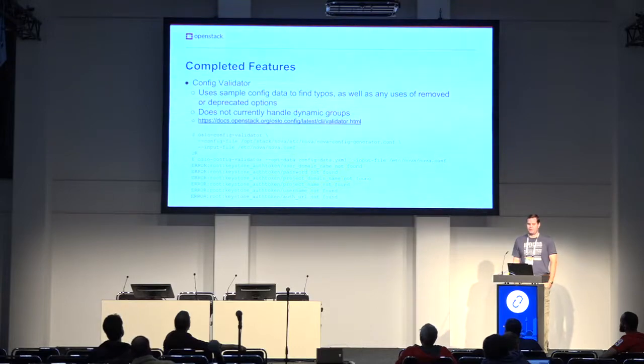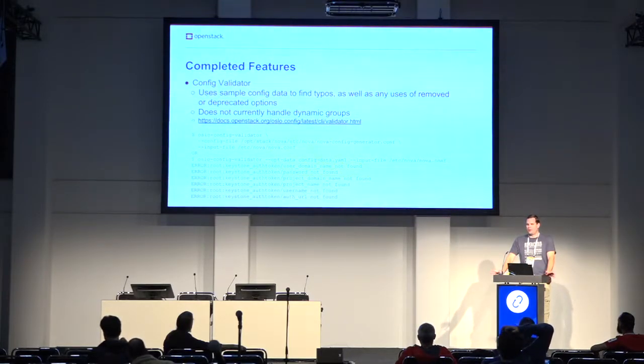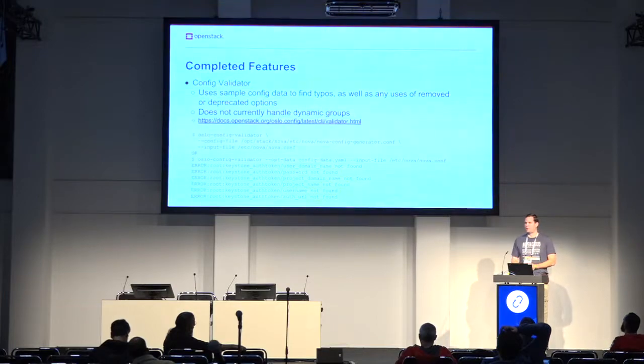Also on the config front, we added a validator — another long-requested feature. It looks at the sample configuration data that projects already publish for generating sample config files, goes through the list of options, and checks the configuration file you pass it. Anything in the config file that doesn't appear in the project options will cause an error; deprecated options will produce a warning. The one big limitation right now is it doesn't handle dynamic groups, so for something like Cinder with dynamic groups it will probably error. We can probably fix that — we just haven't yet.